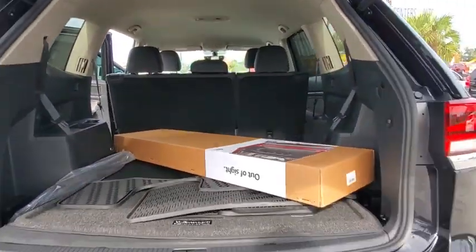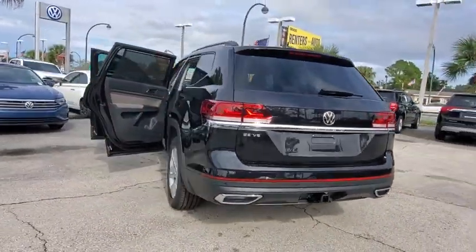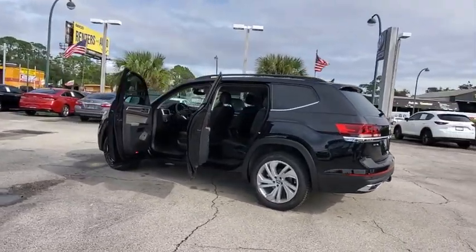Power liftgate, traction control, dual airbags, alloy wheels, power steering, four-wheel disc brakes, fog lights, heated front seats.